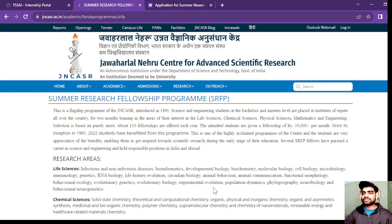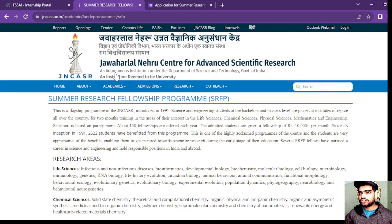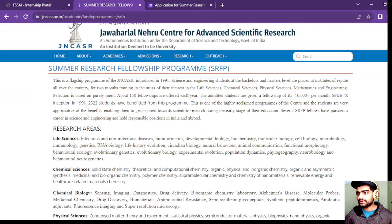Hey guys, welcome to this channel. This video is regarding the Summer Research Fellowship Program SRFP under Jawaharlal Nehru Center for Advanced Scientific Research JNCASR, and these are some of the details that I have been given.